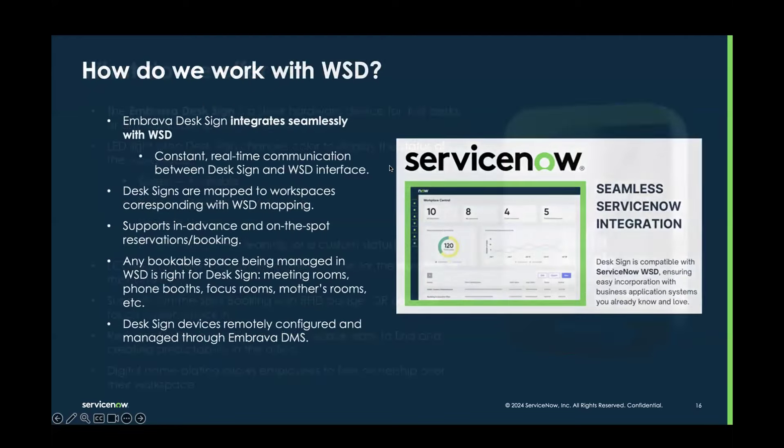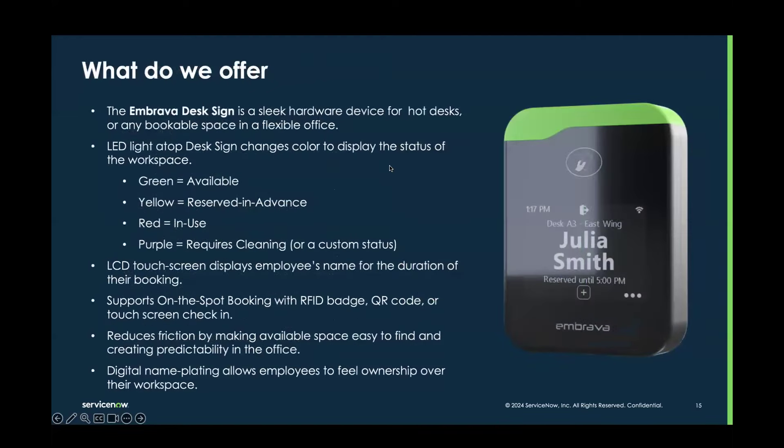At the end of my booking, I can scan out of the desk sign. A cleaning status can optionally be displayed — the light could be purple, the front of the sign says 'requires cleaning,' and that can automatically send a work order right to facilities so they know exactly which workspaces were actually used. That ensures every workspace that was used is being cleaned without wasting resources cleaning the entire floor. It's a great feature that works right through ServiceNow WSD.